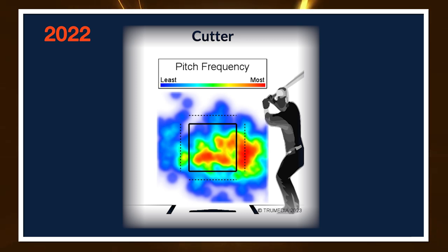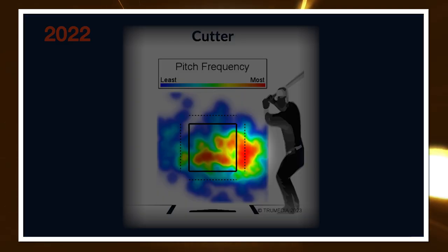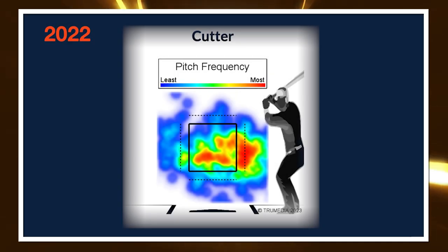Last year, Eduardo Rodriguez basically had one location for his cutter: inside to right-handed hitters. He missed arm side sometimes and the pitch would land kind of middle-down in the zone, but to me this was really just one location — down in territory to right-handed hitters.